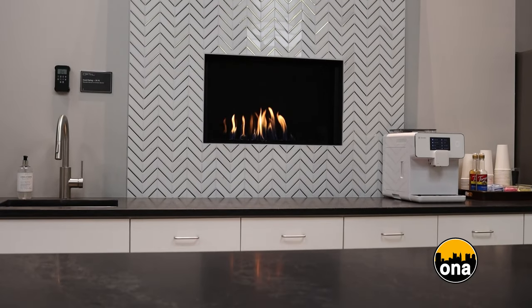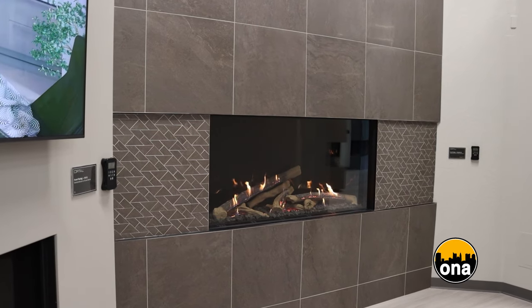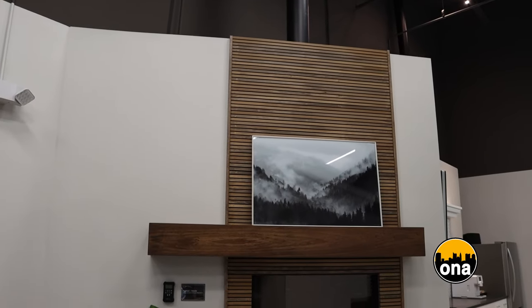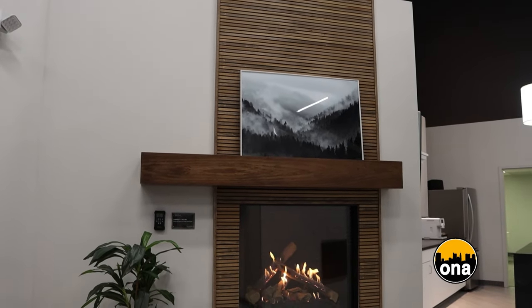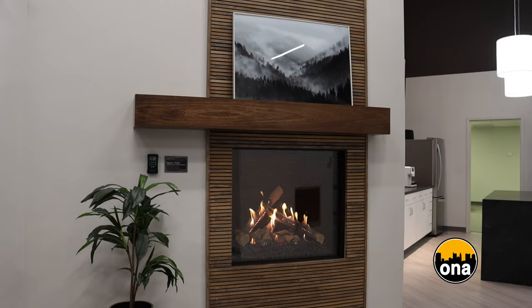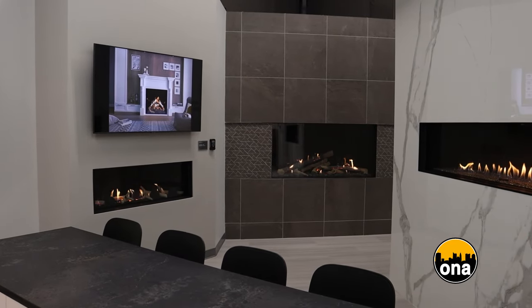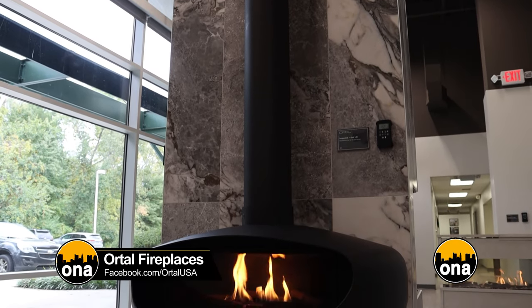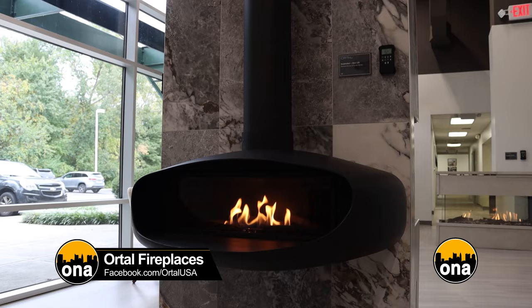That technology allows us to put combustible materials right up to the edge of the fireplaces. It also allows us to have expensive artwork or TVs four inches from the fireplace, which adds to the ability for designers and architects to use Ortal's solutions in a way that other manufacturers can't do.